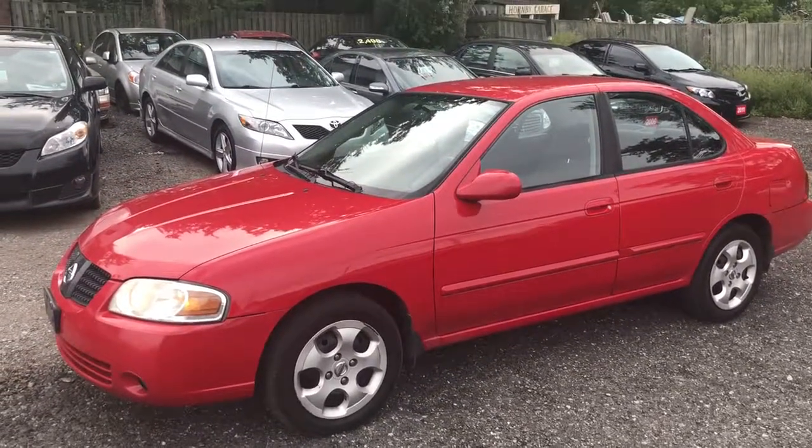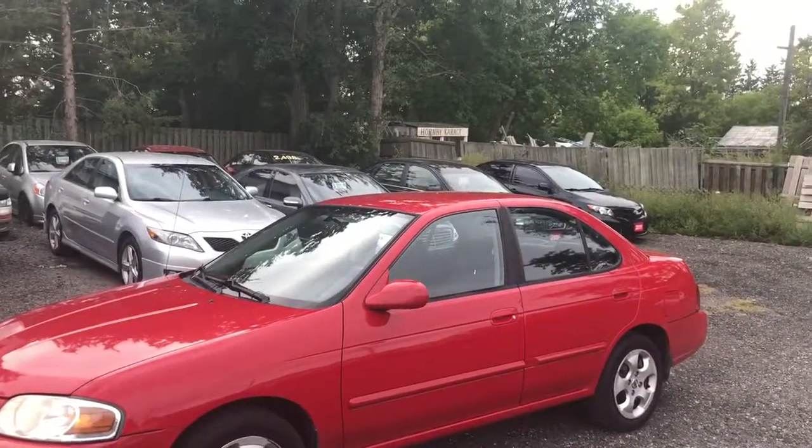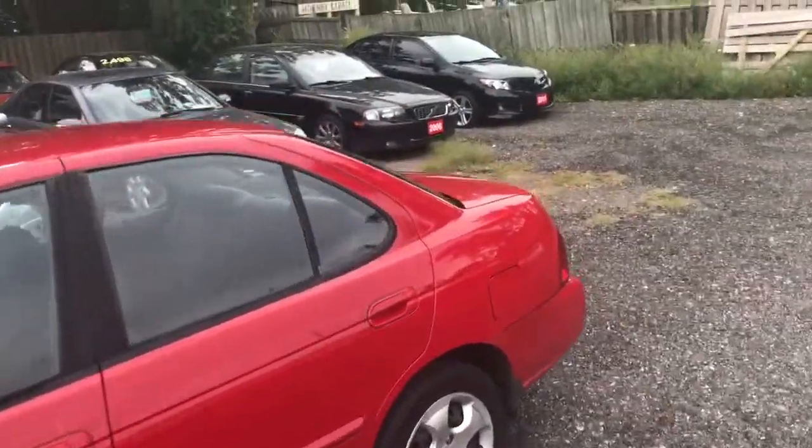Here's a little Nissan Sentra for you — a great car for somebody shopping on a budget. It's a four-door automatic with ice-cold air conditioning. As you can see, it's super bright red. It's an older couple that just traded it in.